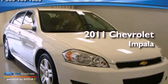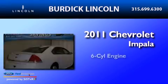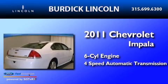This is a 2011 Chevrolet Impala. It has a six-cylinder engine and a four-speed automatic transmission.